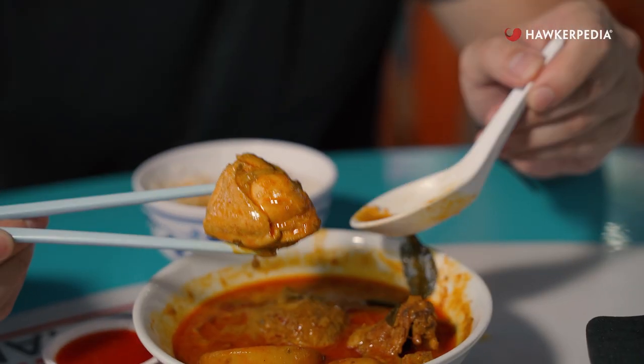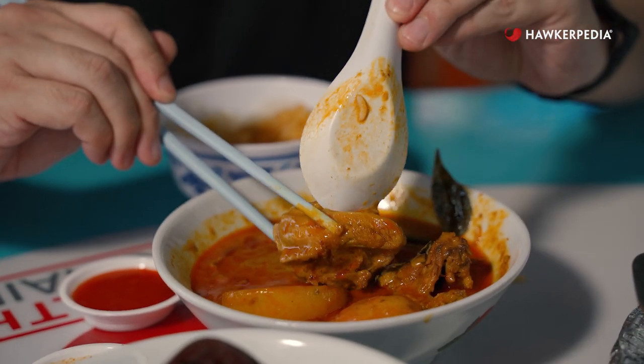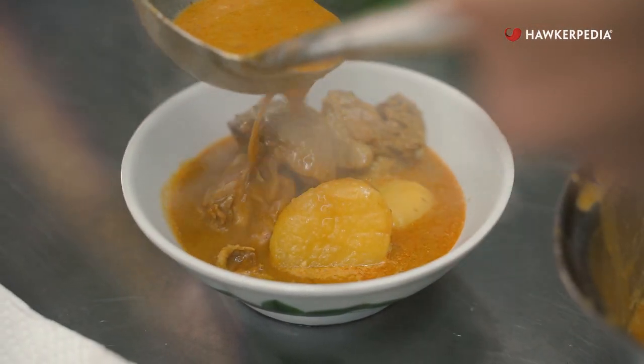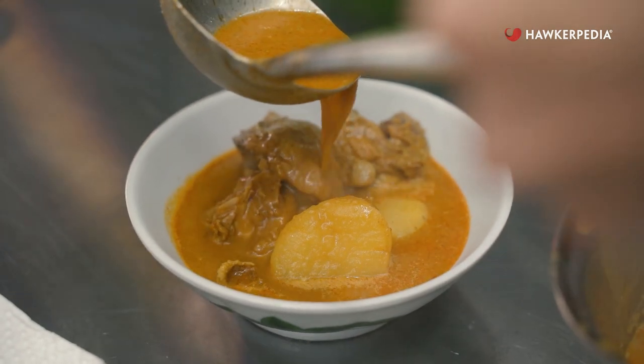I'm guessing that sweetness almost comes from a Japanese kind of curry. So the interesting thing about this curry is it's got Japanese flavours and Hainanese flavours. It's like if a Hainanese person and a Japanese person got married, this would be their beautiful curry baby.